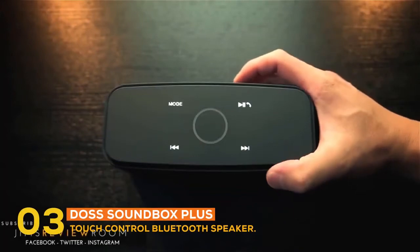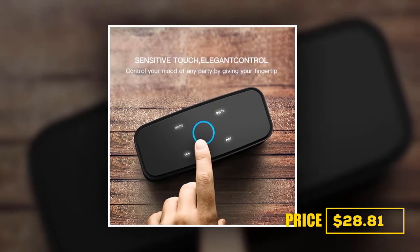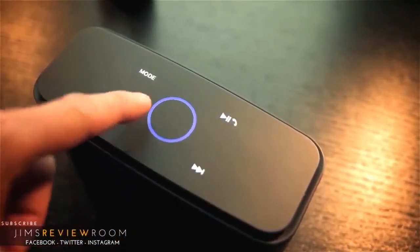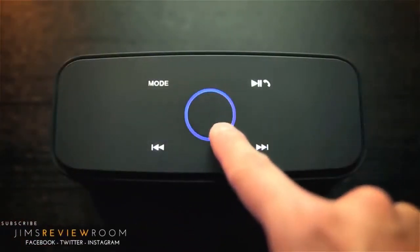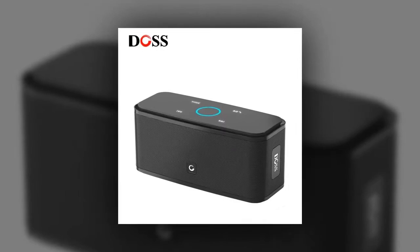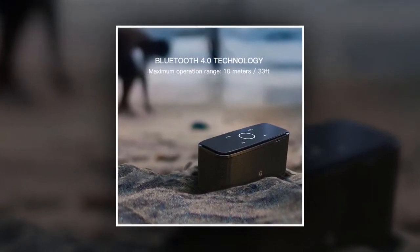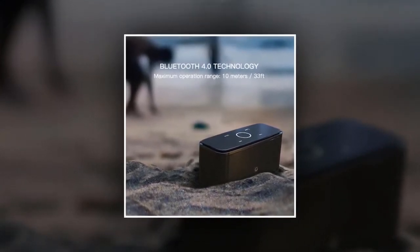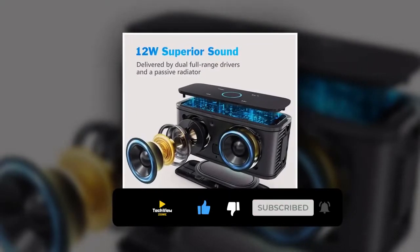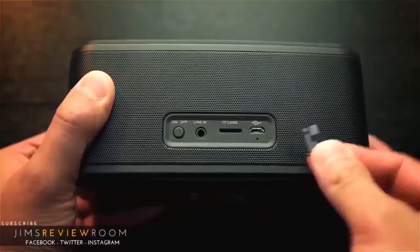At number three, the best Bluetooth speaker is the DAS Soundbox Plus touch control Bluetooth speaker, priced at $28.81. It features capacitive touch controls to change tracks, volume, and pair devices effortlessly. Enjoy high definition stereo sound whether you're lounging, partying, camping, hiking, or biking. It uses Bluetooth 4.0 technology, compatible with all Bluetooth devices, and remembers your last device for effortless reconnection. It delivers 12-watt full-bodied stereo through dual high-performance drivers and unique enhanced bass.